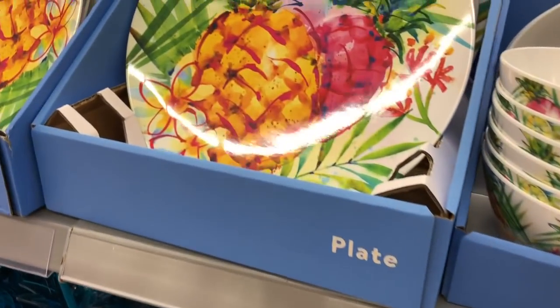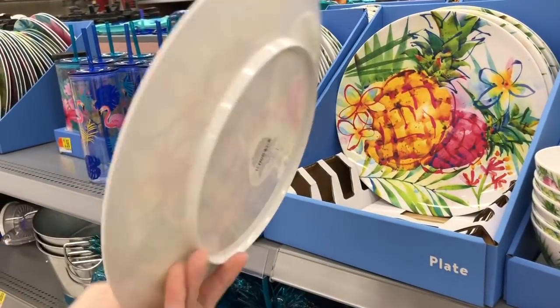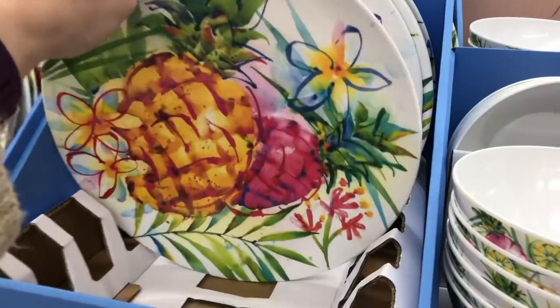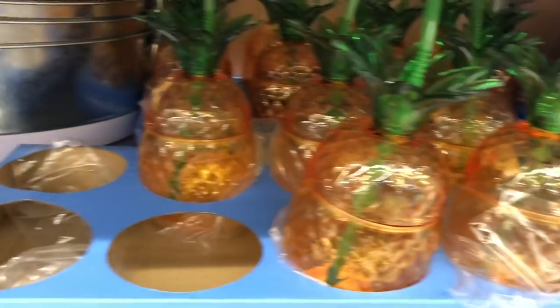This is my absolute favorite set right here — oh my gosh, I could go in there and buy every bit of that. I think these plates were the ones that were $1.48 each. They have the little pineapple drink containers, and they have them in the gold, and you'll also see them in the blue in just a moment.